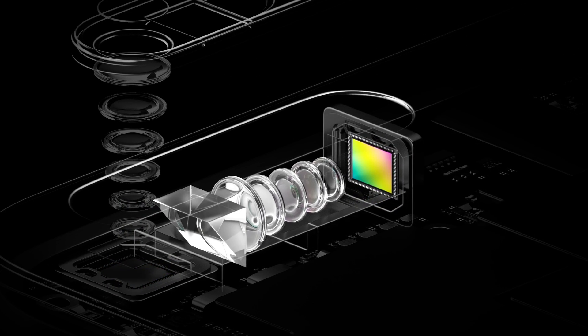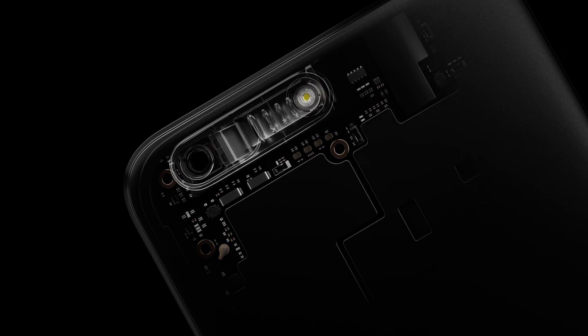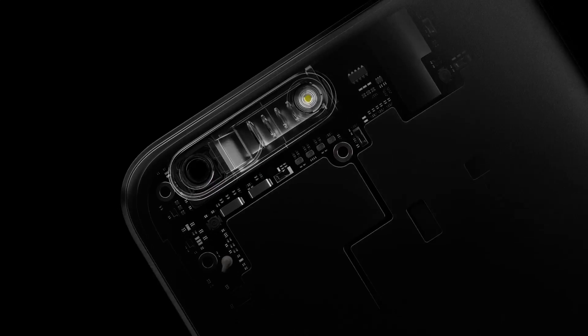The solution was short of brilliant. Instead of aligning both cameras perpendicularly, the second camera module was placed horizontally using a reflective mirror with a 90-degree angle at the end. This periscope-style implementation allows more than enough space to add more glass elements, while the reflective mirror realigns the optics of both cameras.